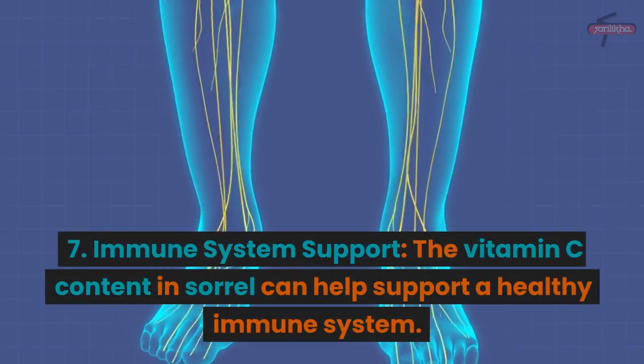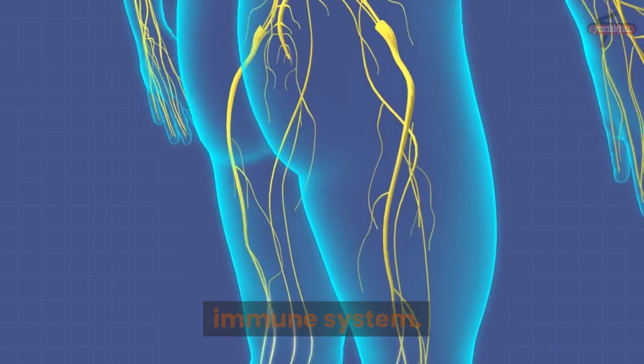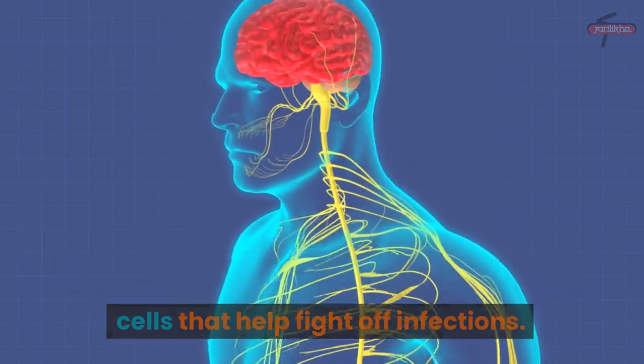7. Immune System Support: The vitamin C content in sorrel can help support a healthy immune system. Vitamin C is known to boost immune function and assist in the production of white blood cells that help fight off infections.